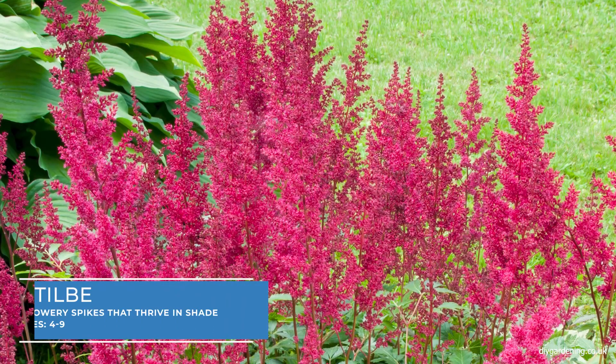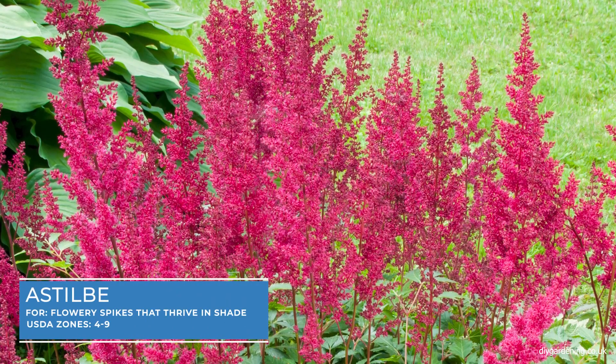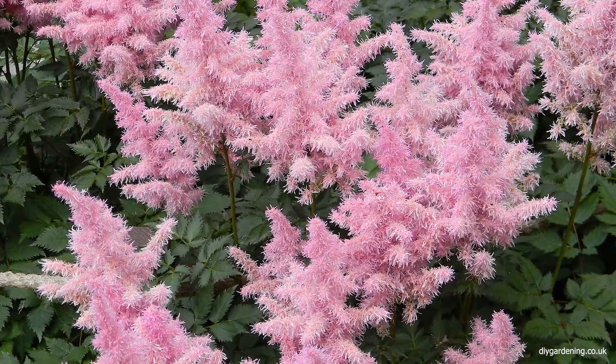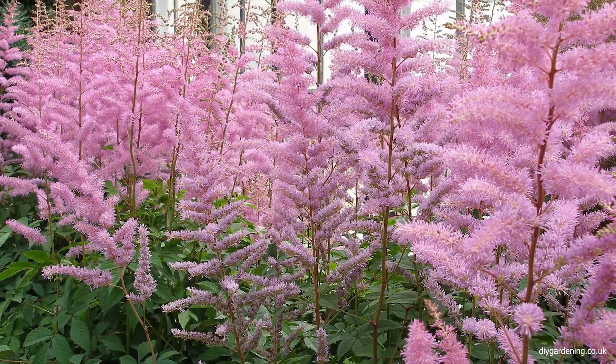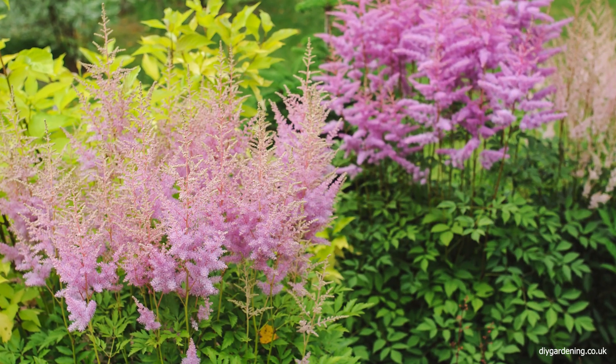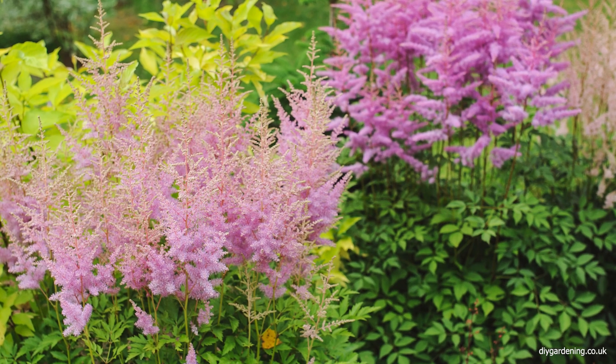Astilbe is a favourite for shady gardens due to its feathery flower spikes and attractive foliage. They bloom in early to mid-summer in shades of pink, red and white. Astilbes prefer moist soils and provide a soft, airy texture to the garden.